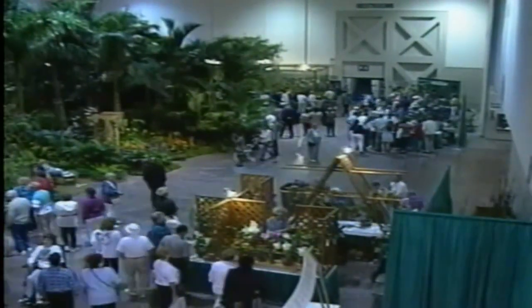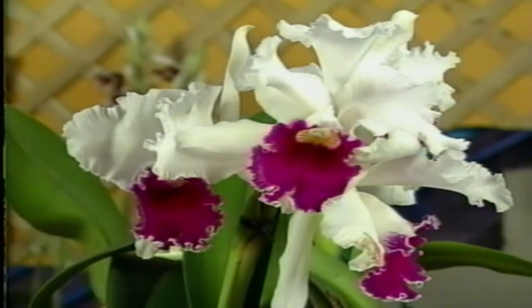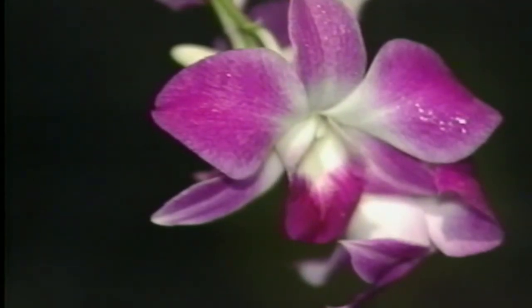It starts with a single orchid — the one most people are familiar with, the Cattleya. It's the corsage orchid. Remember when you wore these on your wrist, ladies? Maybe you still do. But there are thousands of different orchids growing wild in greenhouses all over the world.